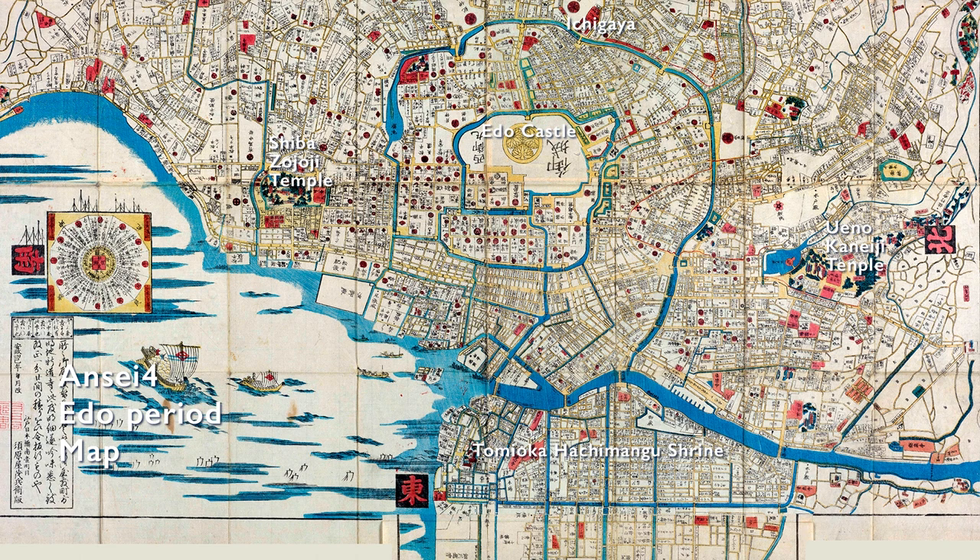This is a map of Edo drawn in 1857 — the very year Hiroshige passed away. Looking closely, you can see the lumber yard of Kiba has already been formed. The town of Edo itself, centering on Edo Castle, is almost complete. Even after the Meireki fire, fires did not cease in the town of Edo, and lumber merchants and carpenters continued to prosper. By the time Hiroshige painted this picture, 16 of the 18 or so lumber wholesalers were concentrated in Fukagawa.